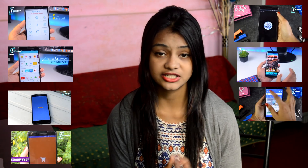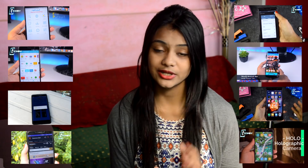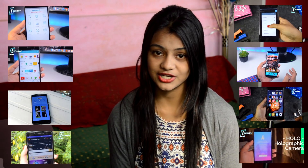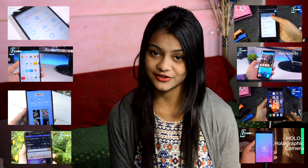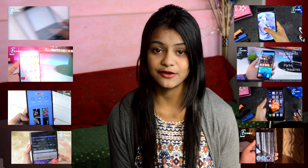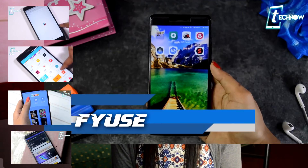Hey, what's up guys, welcome to Tech Now Review. This video is a special kind of video where we've jotted down the top applications for 2017. We've uploaded a number of videos on our channel regarding top apps, but this video contains the best out of the lot. Wishing you a Merry Christmas and a very happy new year — I hope you have a wonderful 2018 ahead. Let's get into the video.